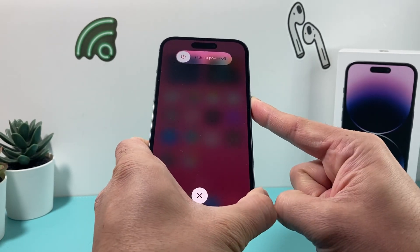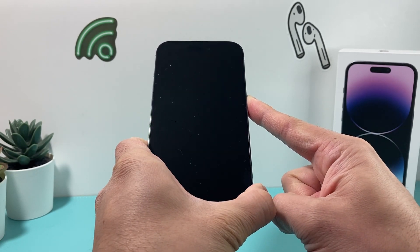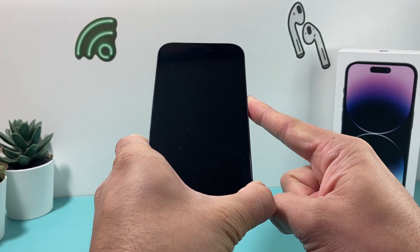And then I hold that side button just like that. That's the only thing I'm holding right now. I'm going to wait for the screen to go completely black, and then once it goes black, you'll see the Apple logo reappear.